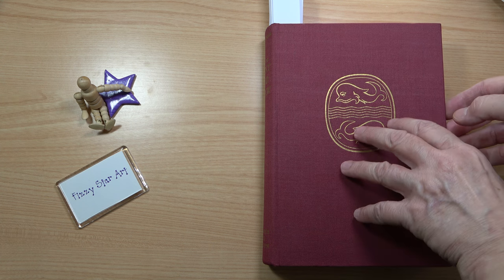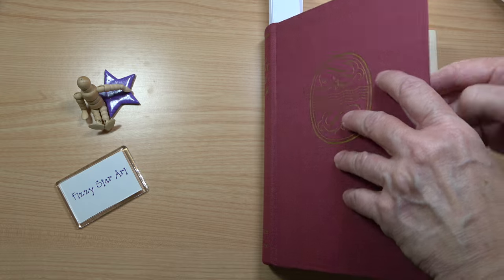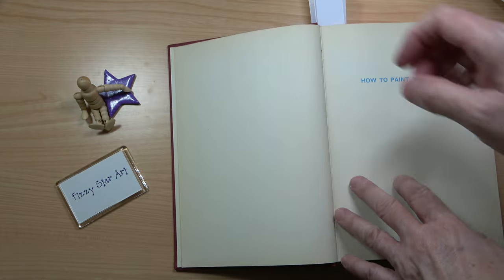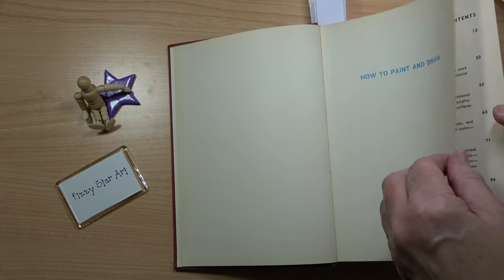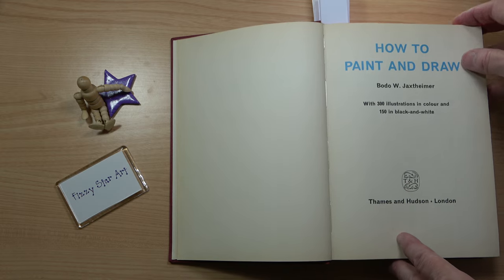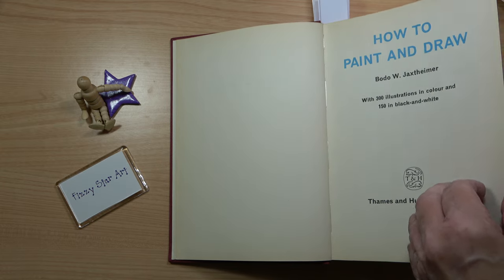Looking inside, it was actually translated from a German edition from 1961. It has 300 illustrations in colour and 150 in black and white.